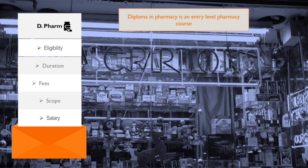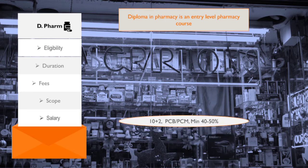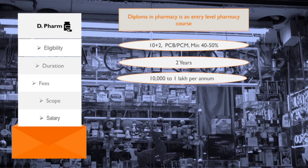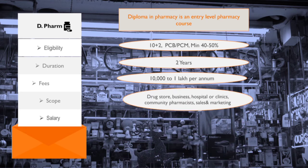Let's begin with the first course, D.Pharm. D.Pharm stands for Diploma in Pharmacy and it is an entry-level pharmacy course. Note that it is not a graduation course. You must be 12th pass from any recognized board in a science background with a minimum percentage of 40 to 50 percent. The academic duration of this course is two years and the fee varies from 10,000 to 1,00,000 per annum.